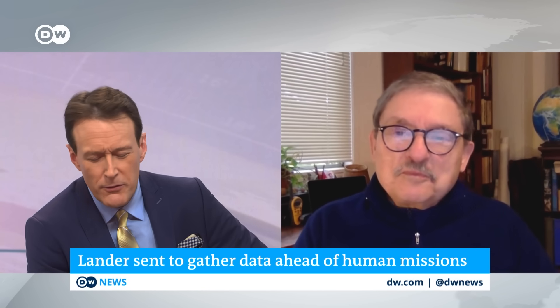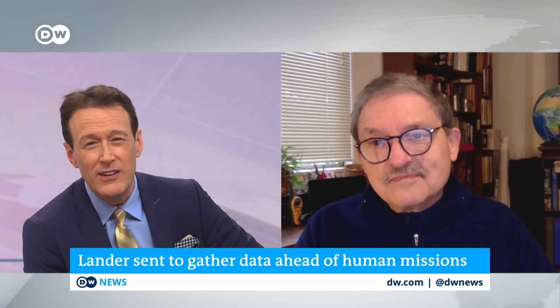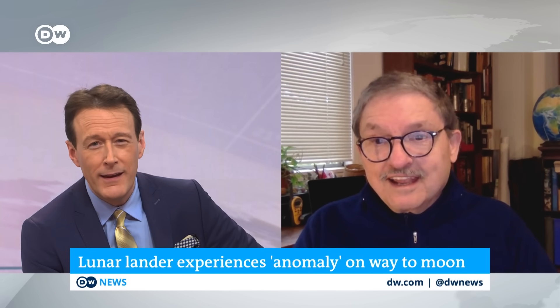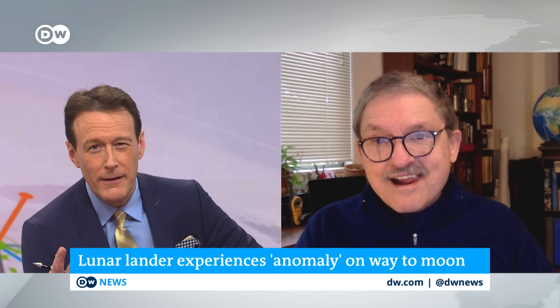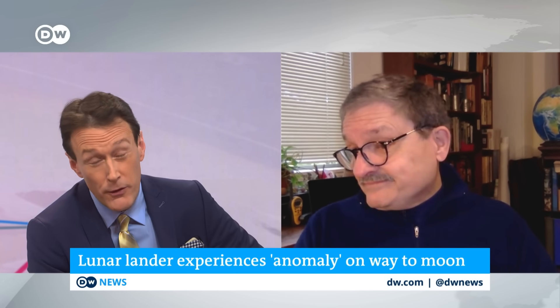People watching this may think the last time NASA tried to send anything to the moon was 1972 or so — it's been about half a century. And here they're trying to do it again, and on their first launch, they have a technical problem. How much of a setback would you say this is for the program, and also for its credibility?